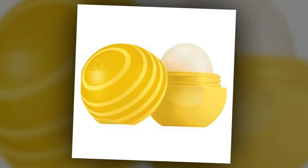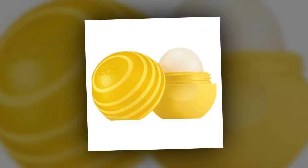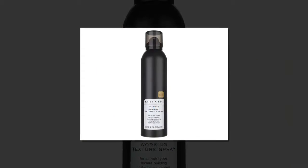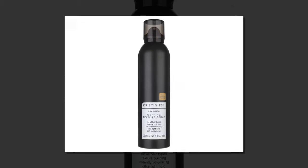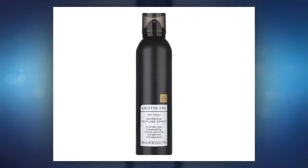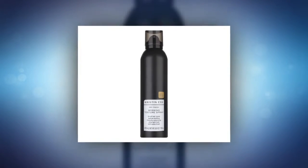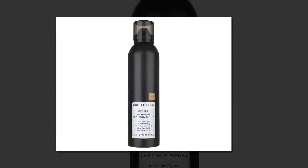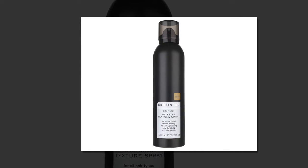Looking for more products to help you achieve Meghan Markle's royal beauty looks? From blowout spray to the one drugstore nail polish Queen Elizabeth II approves of, we share more affordable beauty products ahead. Price: $14. When we think of Meghan Markle's beauty, we instantly think of her blowout. You don't need a royal hairdresser to get a gorgeous, voluminous blowout like Markle — all you need is a round brush, blow dryer, and a finishing spray, as well as a little patience. We love the Kristen Ess Dry Finish Working Texture Spray at Target because it not only adds the perfect amount of texture to an at-home blowout, but also helps smooth out damaged hair and protect strands from environmental aggressors and color fade.